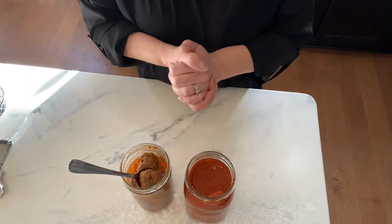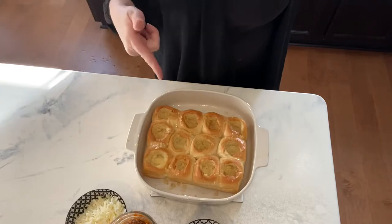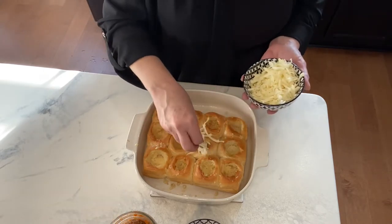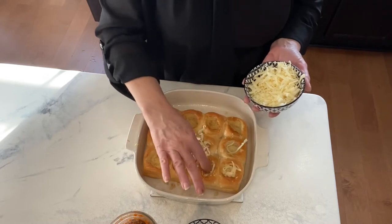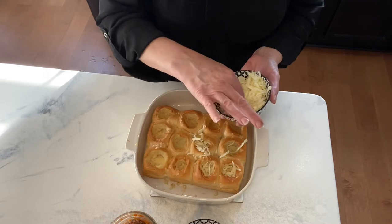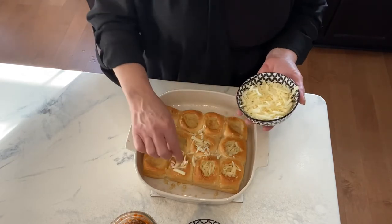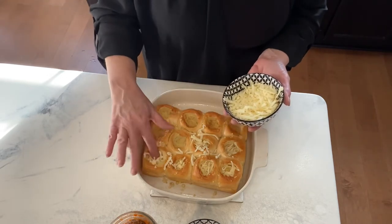All right, so we're waiting for our buns. I have them in the oven for five minutes and then we'll get started. My buns were in the oven for six minutes at 350. So now we're going to put some cheese in the bottom to create a little nest.